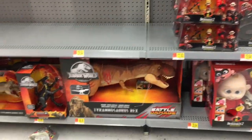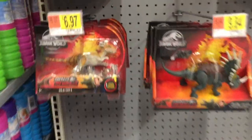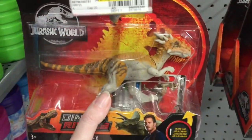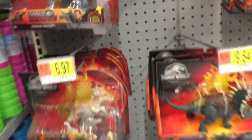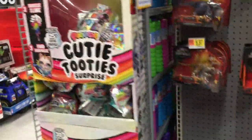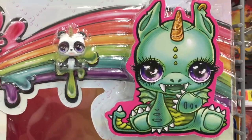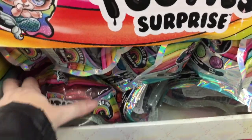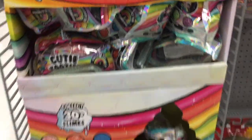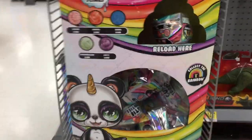Here's some Incredibles, Jurassic World - that is an awesome huge T-Rex - and now they're making the little dino battle packs. A velociraptor! Some pretty cool stuff overall. On the end cap they have Cutie Tooties - look at the dragon, I really love the dragon. I know some come in different colors. So far I've only opened two and I love them, they're awesome.